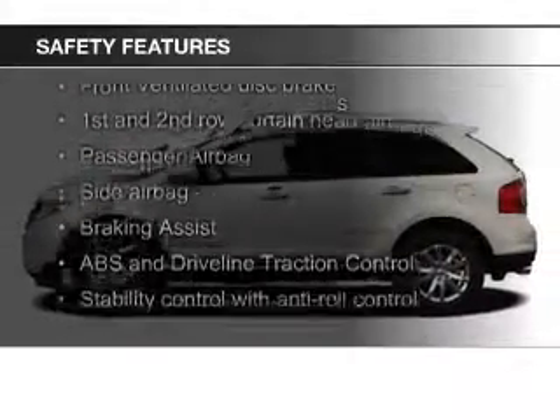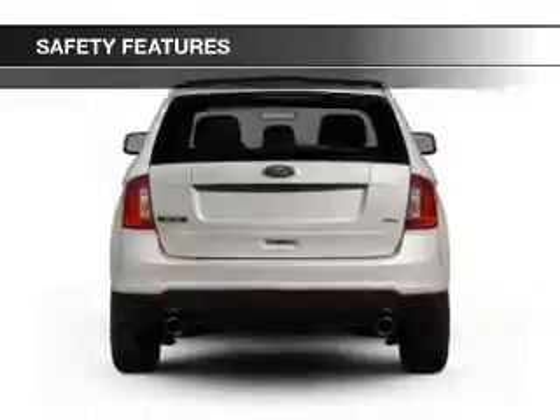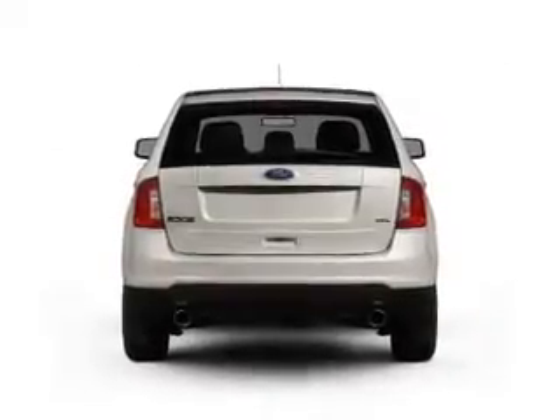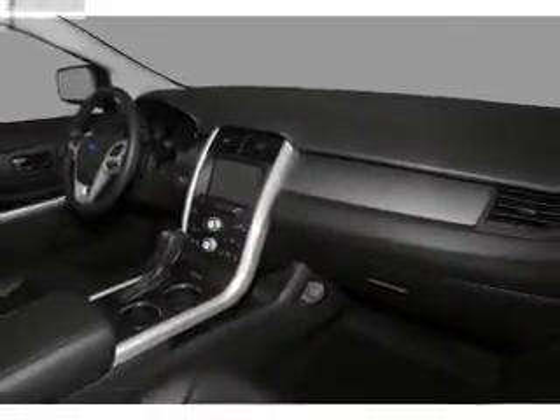Safety was made a priority with these features: curtain head airbags, side airbags, independent suspension, brake assist, traction control, and stability control. Great quality at a great price.